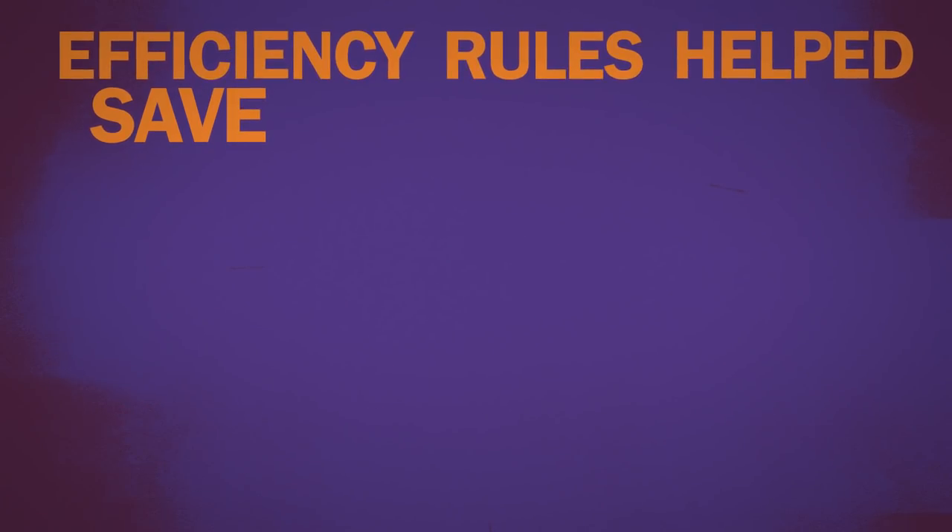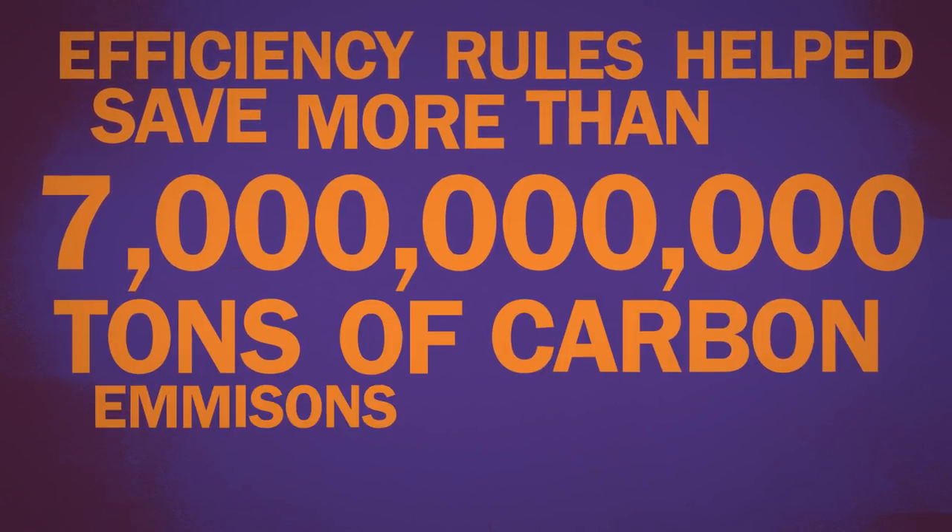And thanks to these evolving efficiency standards, the U.S. is set to save more than seven billion tons of carbon emissions by 2030.